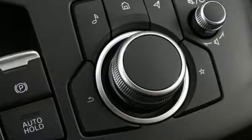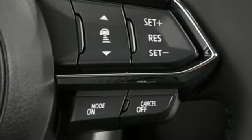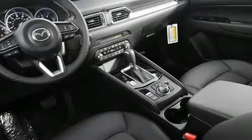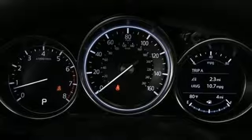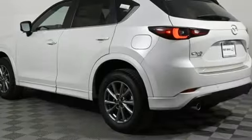Inline four-cylinder engine, front heated bucket seats, streaming audio, leather steering wheel, Wi-Fi hotspot, external memory control, aluminum wheels, smart device remote engine start, and LED low and high beam headlights.